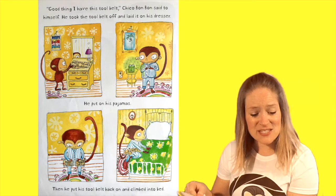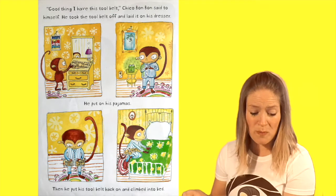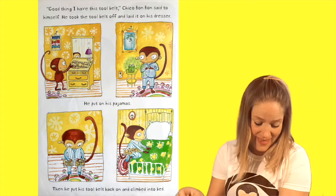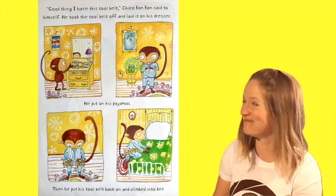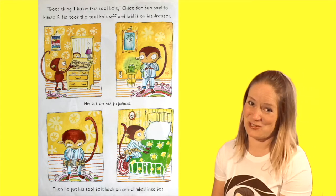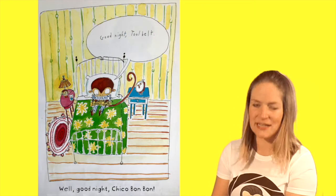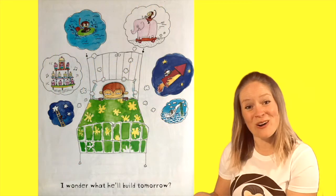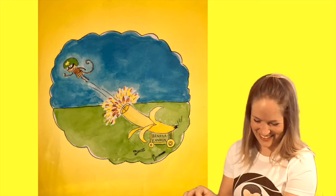"Good thing I have this tool belt," Chico Bon Bon said to himself. He took the tool belt off and laid it on his dresser. He put on his pajamas. Then he put his tool belt back on and climbed into bed. I would sleep with that tool belt too. Good night, tool belt. Well, good night, Chico Bon Bon. I wonder what he'll build tomorrow. That's a banana cannon — I bet that's fun. Good thing he's wearing a helmet, huh?